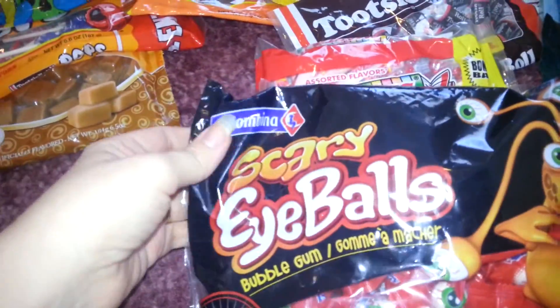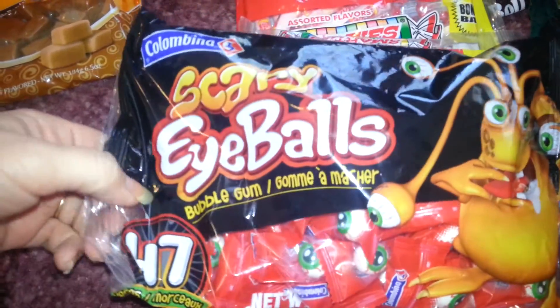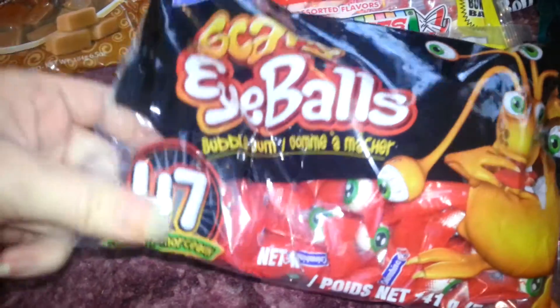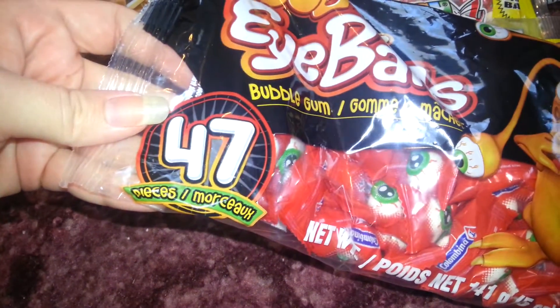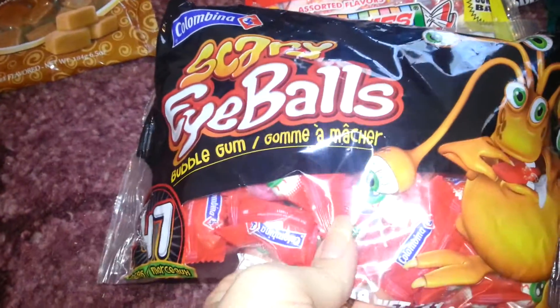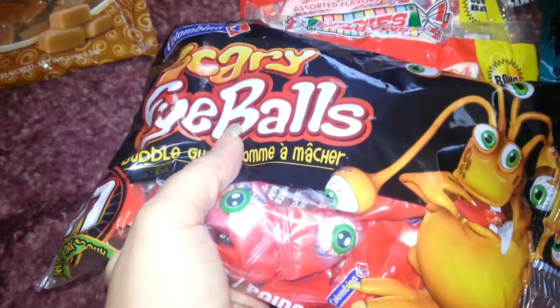So I got some scary eyeballs. Looks like there's 47 in the pack. That's what they look like — little eyeballs. I just thought that was really cute.